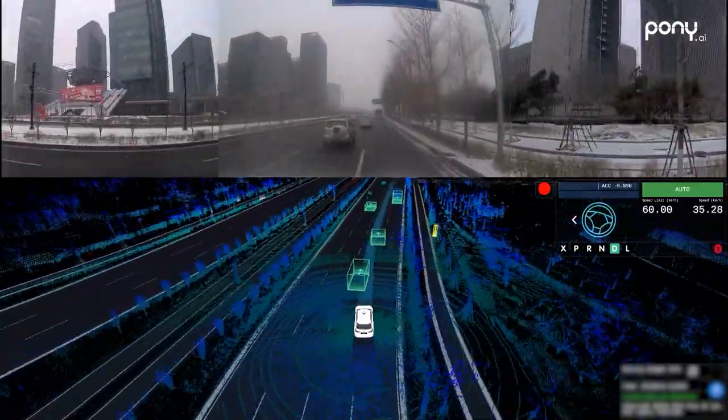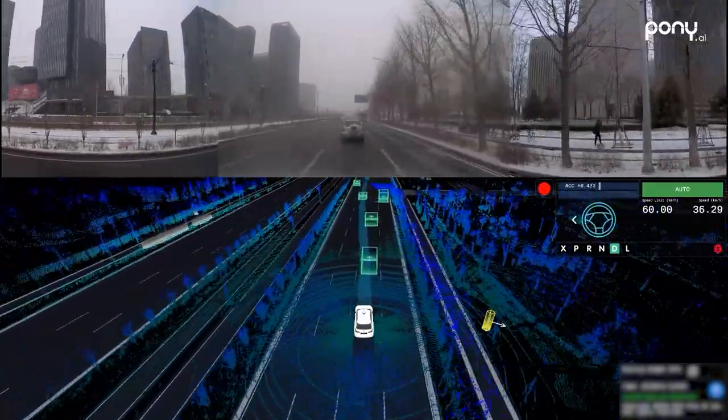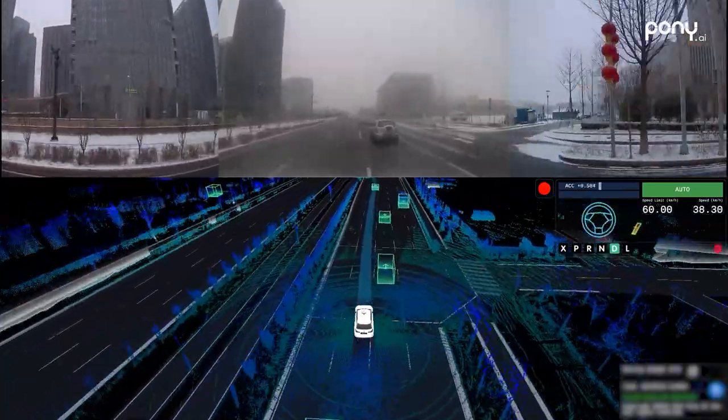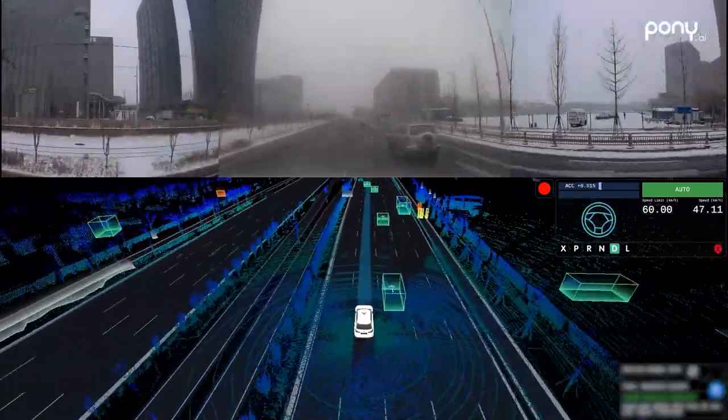Based on our large volume of road test data, we've trained our deep learning models to filter out the interference of snow on each sensor and recognize obstacles, motor vehicles, and pedestrians.